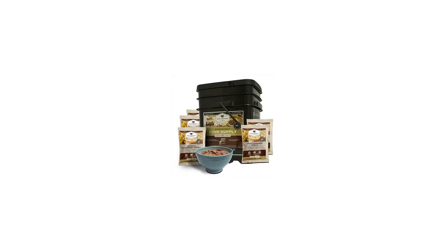Hi, I'm Beth with the Buz Tala Marketplace. If you're looking for emergency food and supplies, here's what you need to know about the 120 serving breakfast from Wise Food Storage.